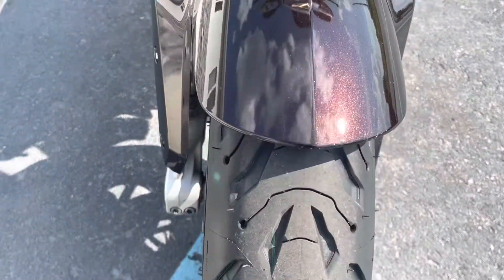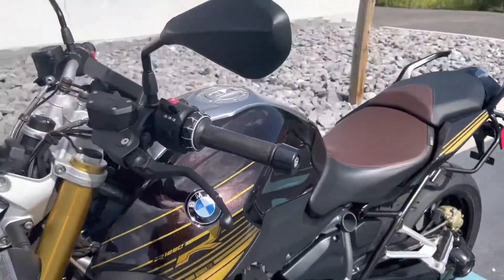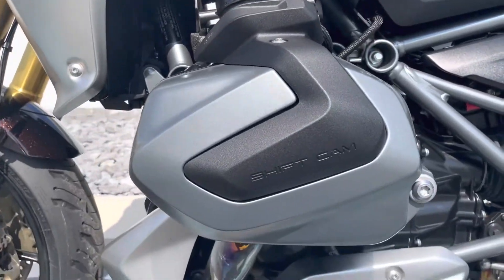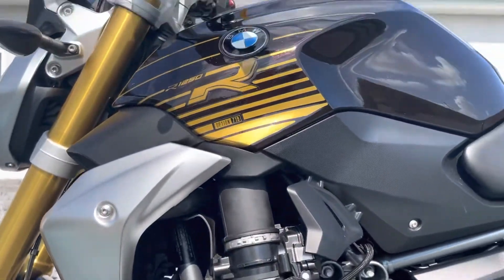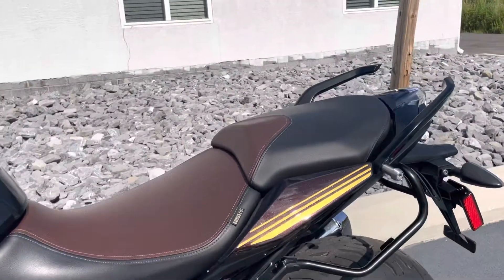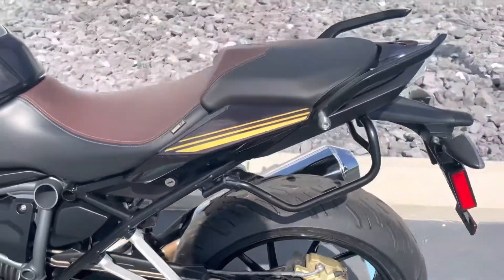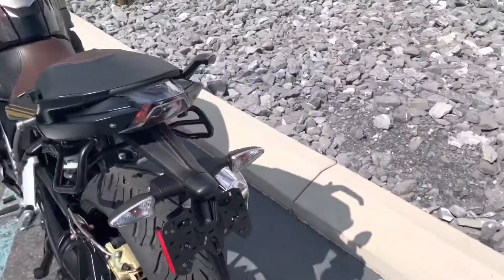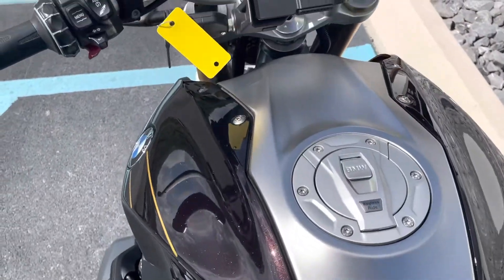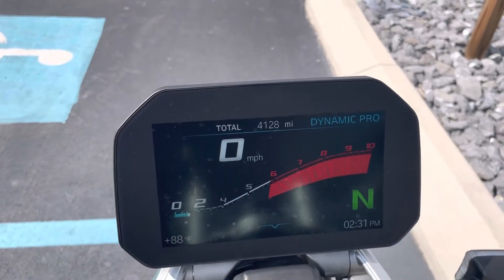It's in excellent condition — you can see the tires are good. This bike does have an R title; it was originally retailed in California for Long Beach Cycles. It was repaired because the bike is in excellent condition — I've personally ridden it. There's a little boot scuff right here on the rear cowl, very minor. The customer that traded it here purchased it in Tennessee with an R title.